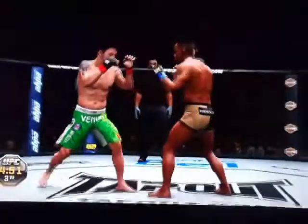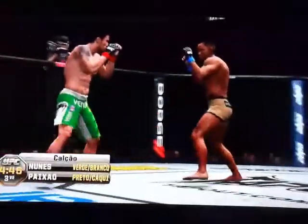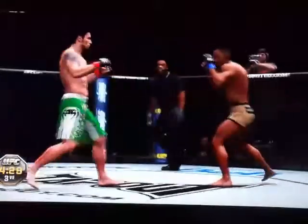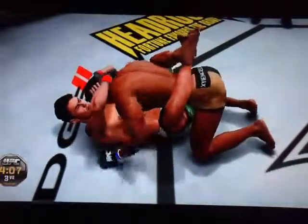Nice right hand. Good counter. Takes him right down. Side control. Postures up. And he gets reversed. Now into side control.